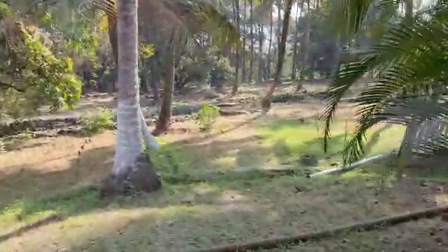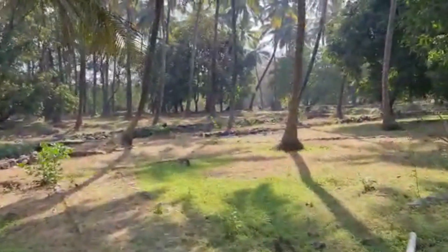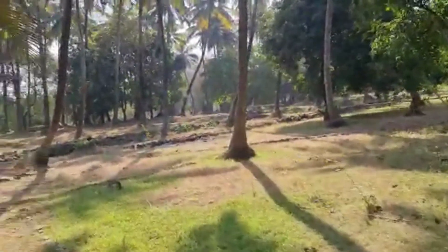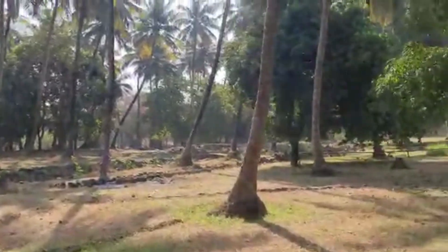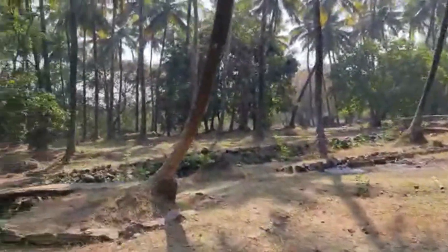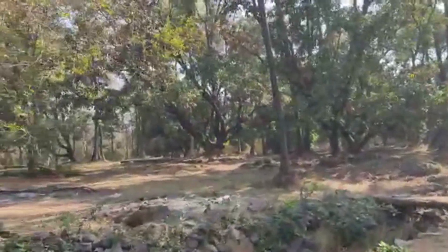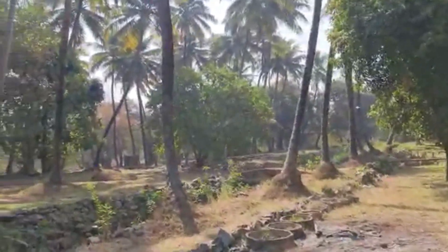As you all can see, the owner has very nicely maintained this property. There are more than 150 coconut trees over here. There is an MSEB transformer on site, water arrangement is there — everything is in place. Somebody just needs to come and set up this place.